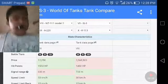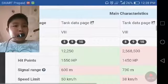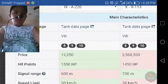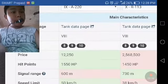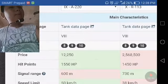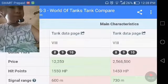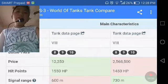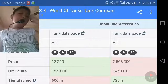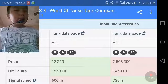For price, this information shown is wrong — it said the WZ-111 costs 12,250 miles, which I'm sure is not correct. I know the price of the IS-3 which is 2,568,500. The price of the WZ-111 I'm not really sure about, so if you know it please put it down in the comments below, because I don't have the tank yet.